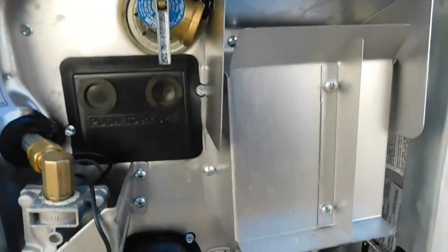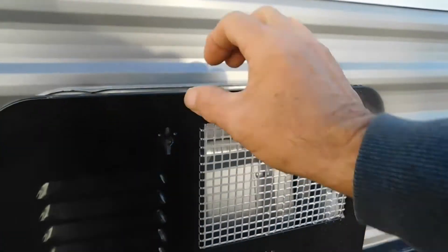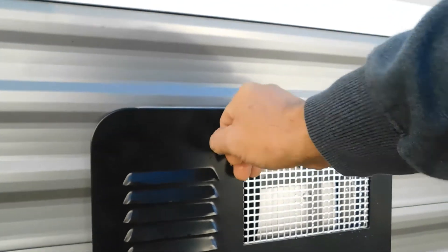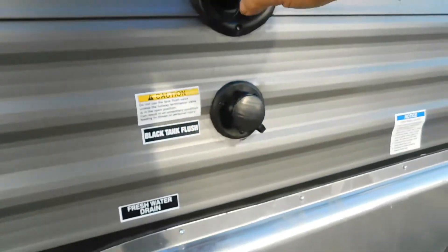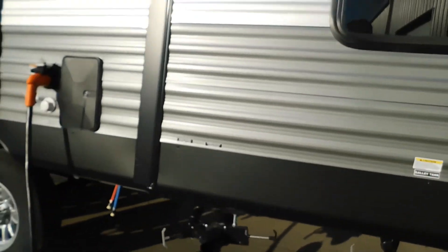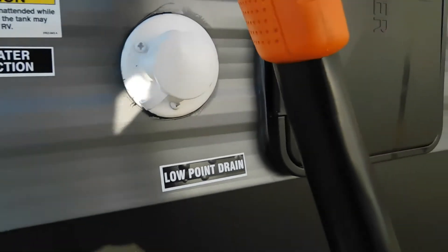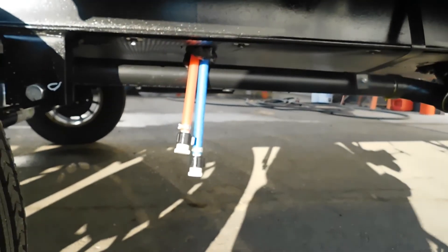Now we're going to drain some things. Pull your lines to bleed them. Pull your hot water drain — this is all okay to do at the campsite, it's all clean water. Come around and you have your fresh water drain if you're using fresh water — go right back there and empty that drain. Come around to your off-campsite, there's a low point drain here as well. Underneath your power connection, get the caps off them and drain them.